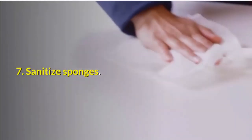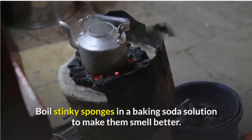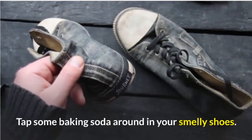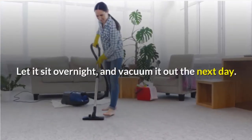7. Sanitize sponges. Boil stinky sponges in a baking soda solution to make them smell better. 8. Freshen your shoes. Tap some baking soda around in your smelly shoes, let it sit overnight, and vacuum it out the next day.